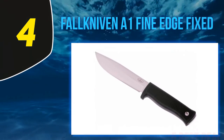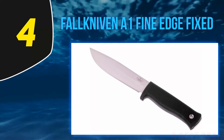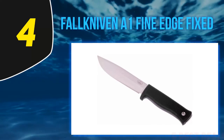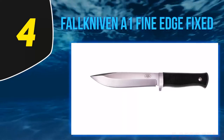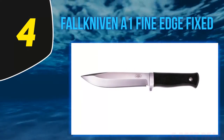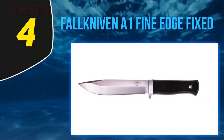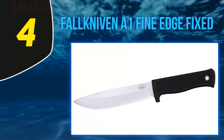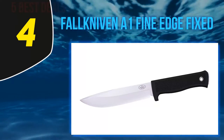At number 4: the Falkniven A1 Fine Edge Fixed. The Falkniven A1 blends Japanese steel with Swedish design for an amazing survival knife that can handle any task you demand of it. You can tell as soon as you hold this knife that a lot of thought went into its design. It balances well and feels natural in the hand. The shape is simple but very effective. The blade is 6.2 inches long. This may be longer than ideal for some tasks, but the A1 will still work for them.